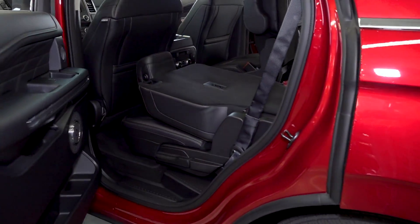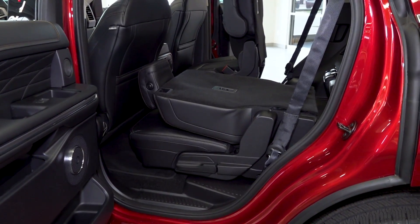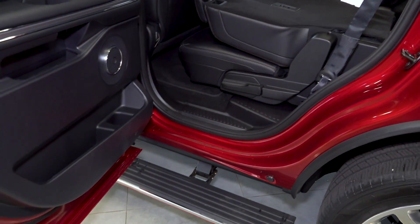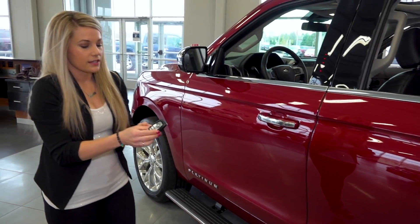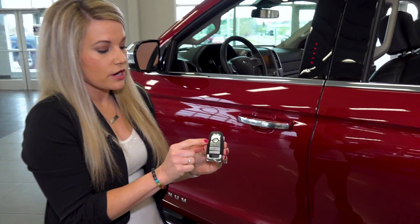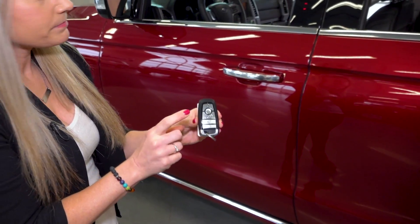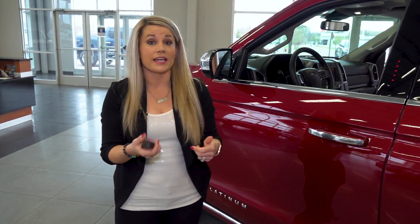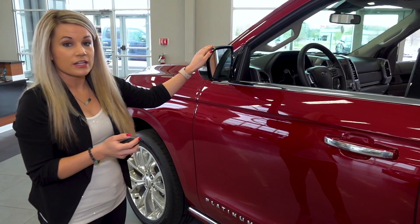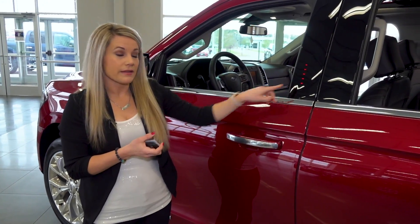Taking another look at the second row, you can see they do have running boards that pop out as you open the door. Taking a look at the key, we do have a smart key with your automatic start as well as your liftgate buttons, and as long as it's within three feet of any of the doors you can gain access. You also have your blind spot detection located on the mirrors and over to the left you have your keypad.